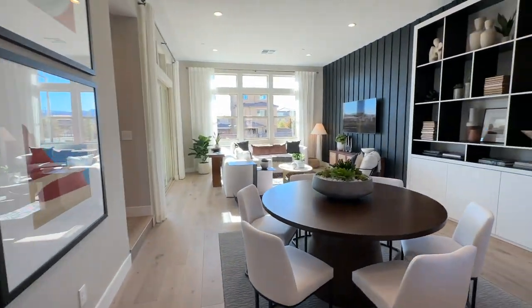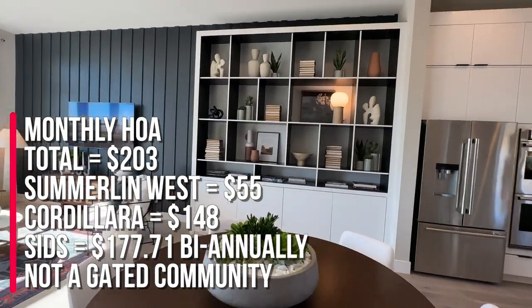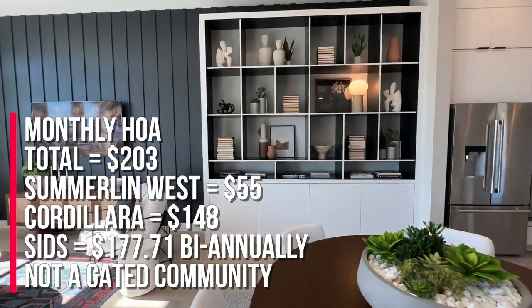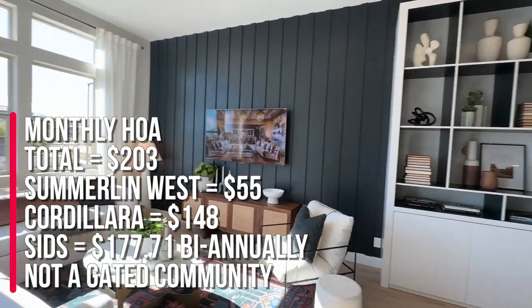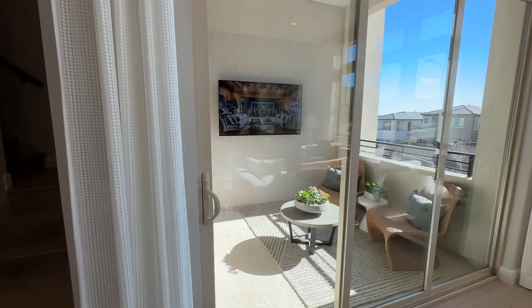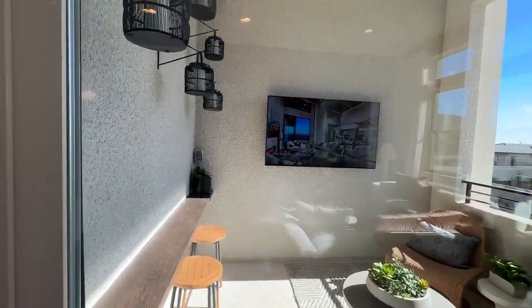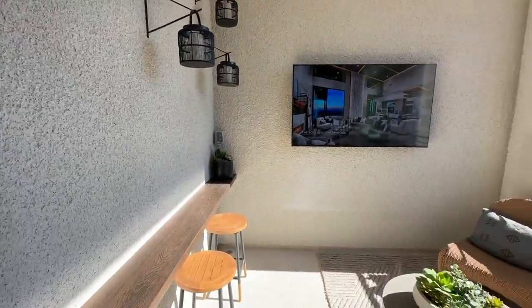The HOA here in this community totals $203 — $55 is for Summerlin West and $148 is for Cordillera. This community does have a pool; however, it is not gated. It has a more private courtyard, which I kind of like — with a TV right there, which is really neat.